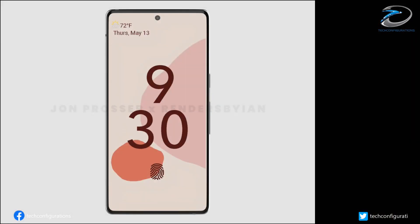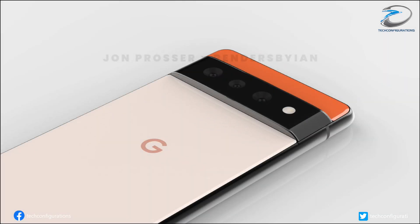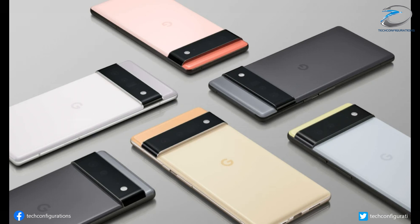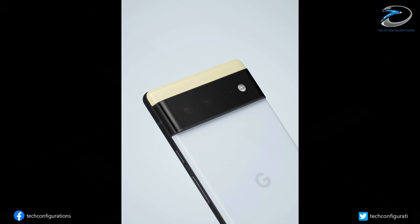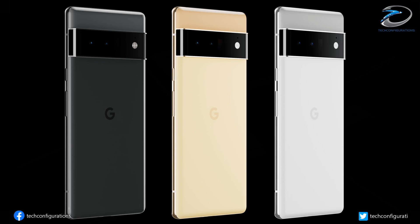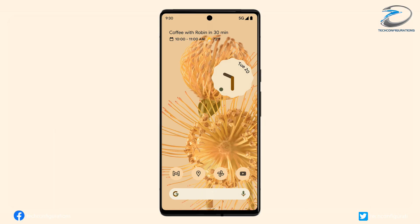We have seen plenty of leaks regarding the upcoming Google Pixel 6 series, including some leaked renders. But today, putting an end to the speculations, Google has released some images and even a promotional video of the flagship Pixel 6 and Pixel 6 Pro months before their announcement — a tactic they used at the launch of the Pixel 4 series. The details have been shared by the official Made by Google Twitter account, and there is just enough info to make you excited about the upcoming Google flagship.